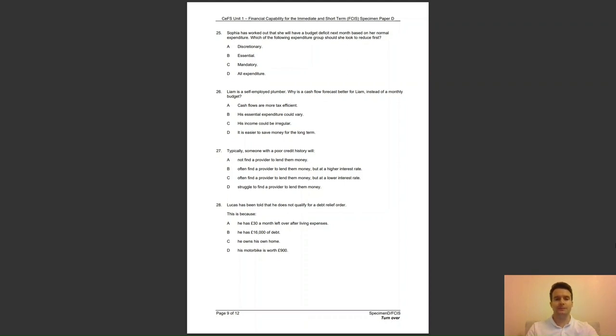Question 28: Lucas has been told that he does not qualify for a debt relief order. This is because — A, he has £30 a month left over after living expenses; B, he has £16,000 worth of debt; C, he owns his own home; or D, his motorbike is worth £900? The answer to question 28 is C — Lucas cannot apply for a debt relief order if he owns his own home.